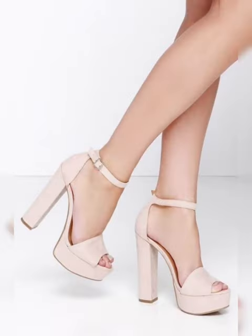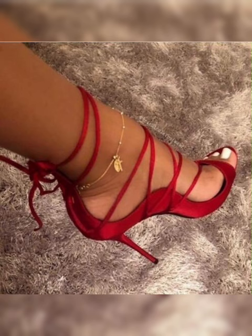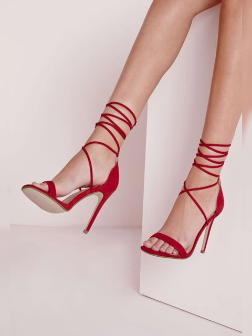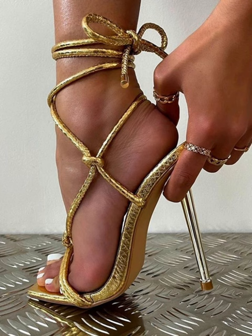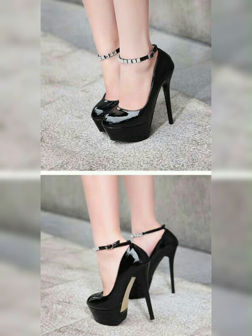If you are looking to add a touch of elegance and sophistication to your wardrobe, you have come to the right place. Let's get started! Stiletto high heels sandals are the ultimate fashion statement — with their slender heels and chic designs, they instantly elevate any outfit.